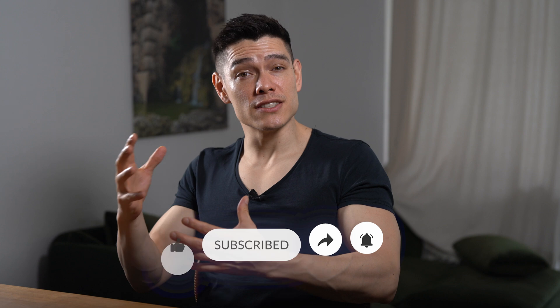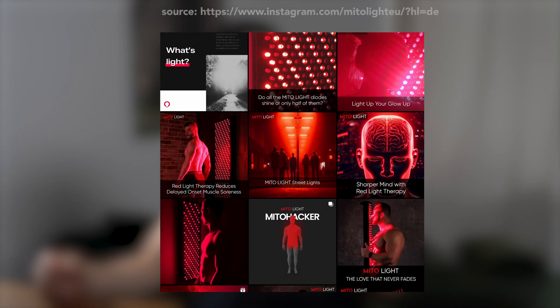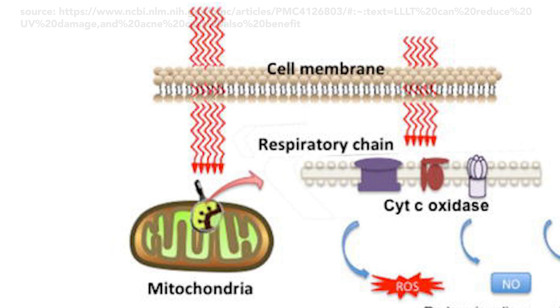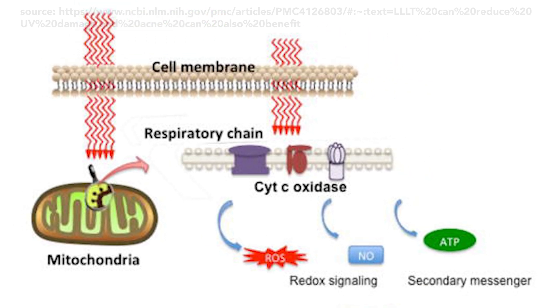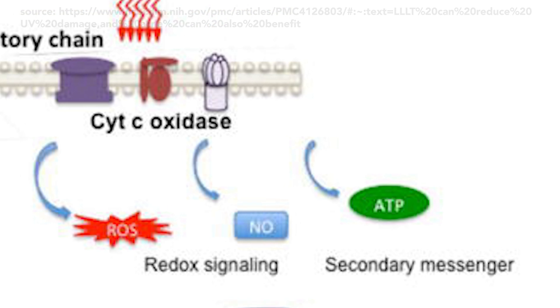So how do all of these devices work that are shamelessly being pushed on us on Instagram? Why does red light have healing properties? The answer is, we aren't exactly sure. The supposed science is that red and infrared light improve mitochondrial function. Mitochondria are like tiny powerhouses inside our cells, responsible for producing energy mainly in the form of a molecule called ATP, which fuels most of the cell's activities.